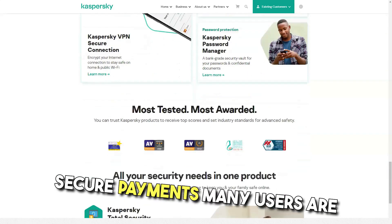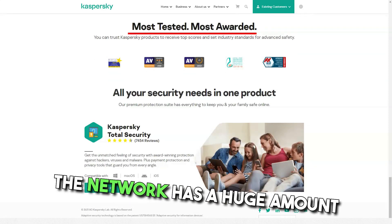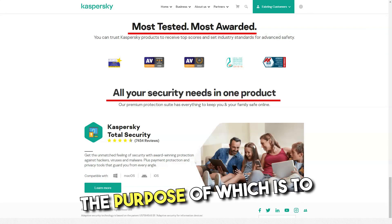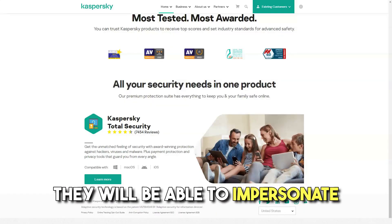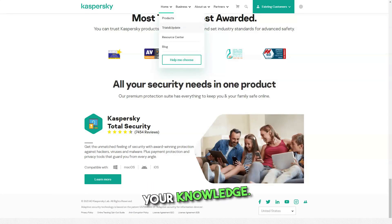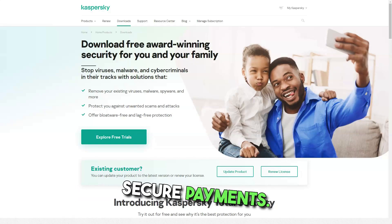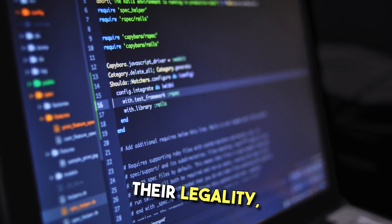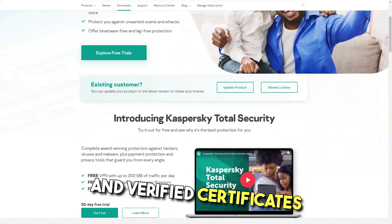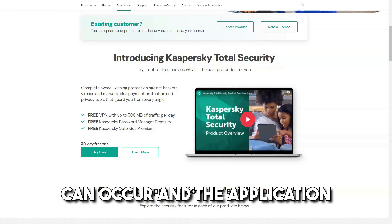Secure payments. Many users are concerned about the security of their data when making payments on the internet, and there really is cause for concern. The network has a huge amount of fictitious resources whose purpose is to collect personal data. If fraudsters get access to your credit card numbers or similar information, they will be able to impersonate you and conduct financial transactions without your knowledge. This is a serious problem, and not all antivirus programs are able to provide comprehensive protection for financial transfers. Kaspersky Lab has created secure payments to protect the information on which the user's finances depend. The program checks domains and servers to determine their legality, checks addresses against a database of trusted sites and verified certificates of authenticity. The system is scanned for holes from which information leakage can occur, and the application eliminates them.